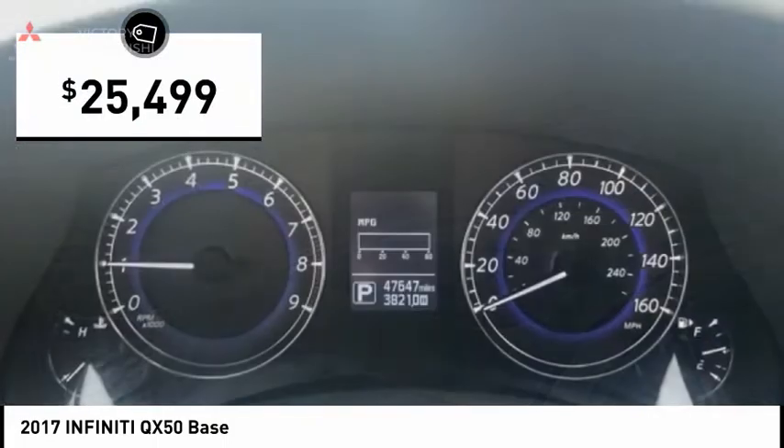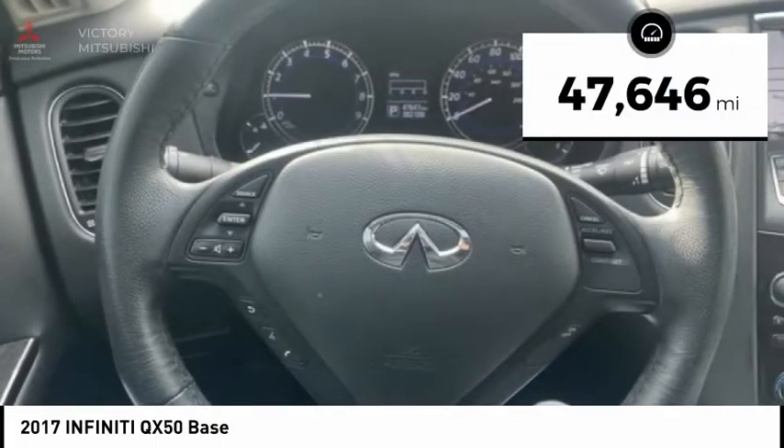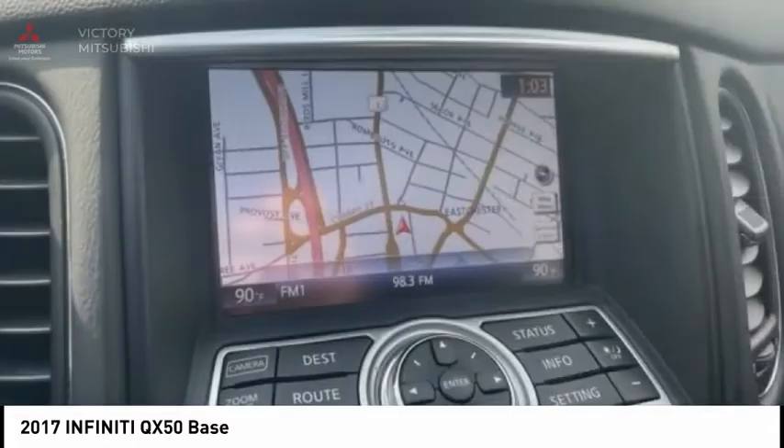And is priced below $30,000. This vehicle has less than 50,000 miles. Here are some of this vehicle's great options.